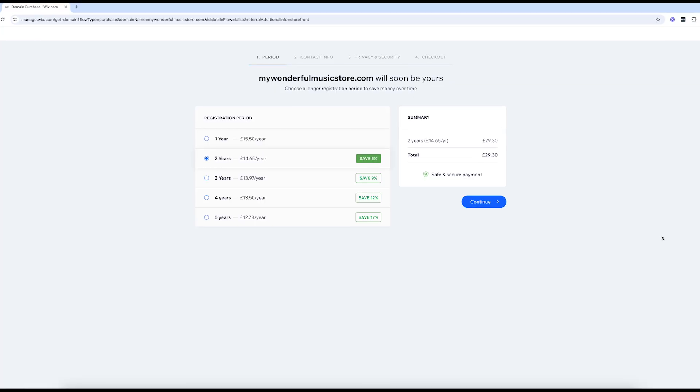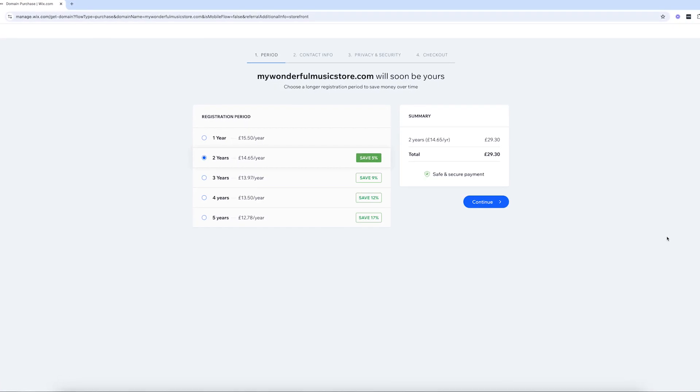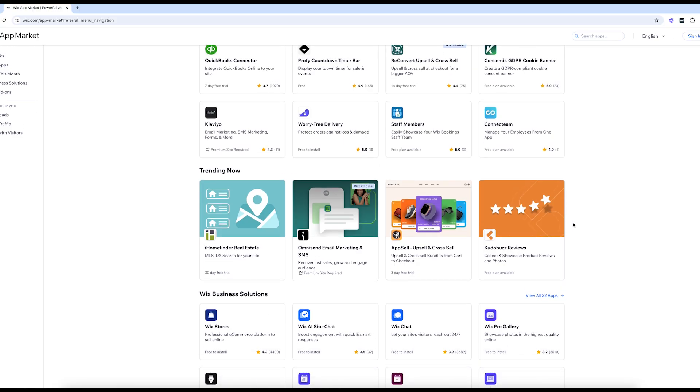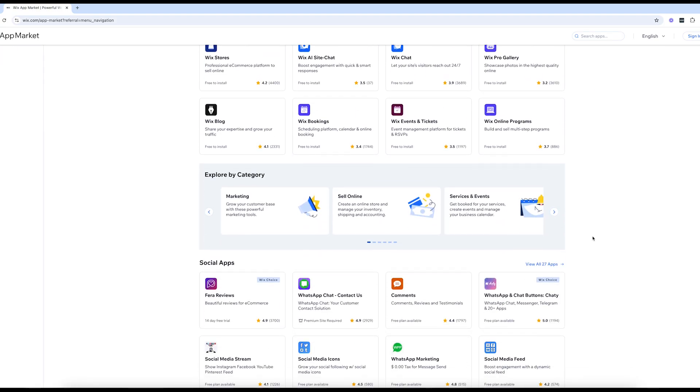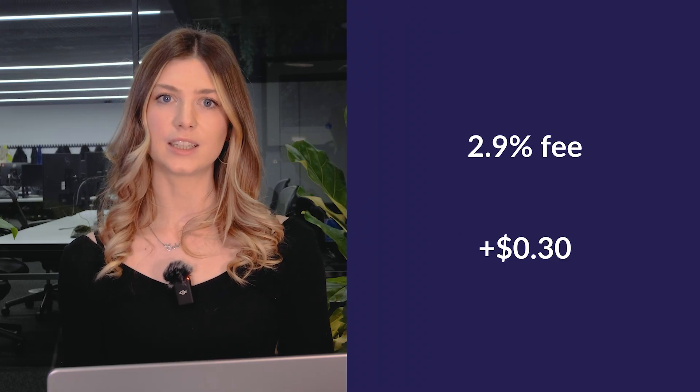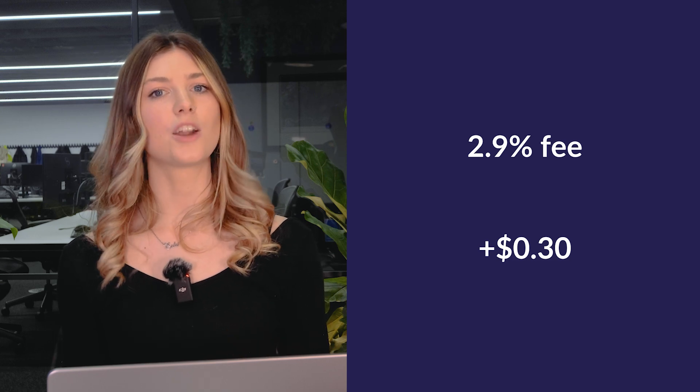While Wix includes a lot in its plans — like hosting, security, and templates — there are some extra costs to keep in mind. These include the domain name, which is free for the first year on premium plans but costs around $14.95 per year after that. Custom email addresses start at $6 a month for Google Workspace. Some apps in Wix's app market come with additional monthly fees ranging between $3 and $20. And card processing charges a standard 2.9% plus $0.30 per transaction when you sell online, which is in line with most e-commerce platforms. It's essential to keep these in mind when budgeting, as they can add up over time.